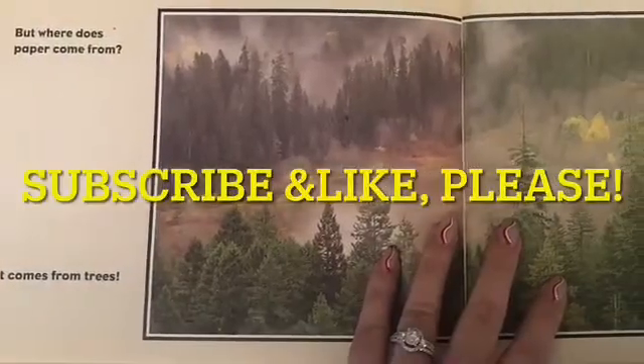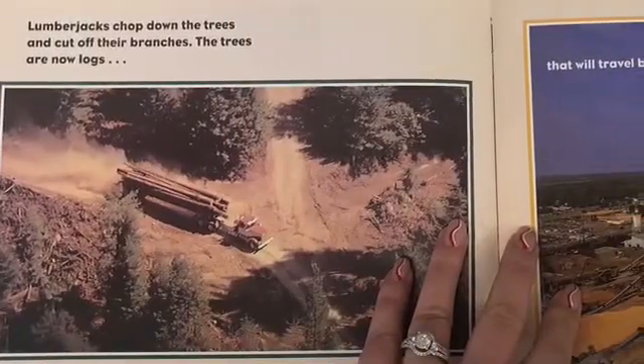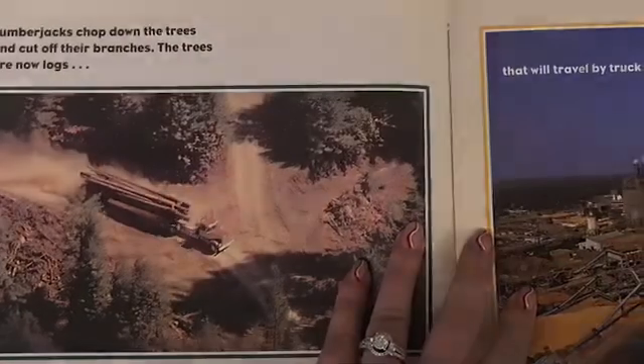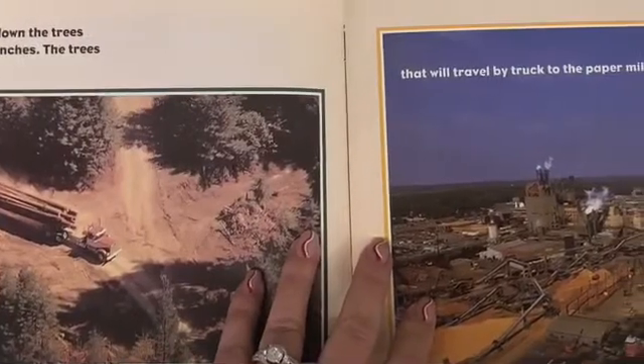It comes from trees. Lumberjacks chop down the trees and cut off their branches. The trees are now logs that will travel by truck to the paper mill.